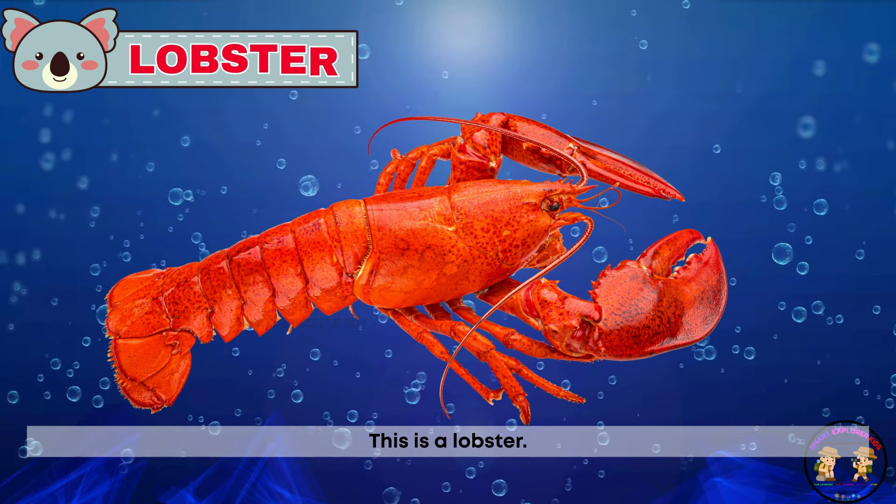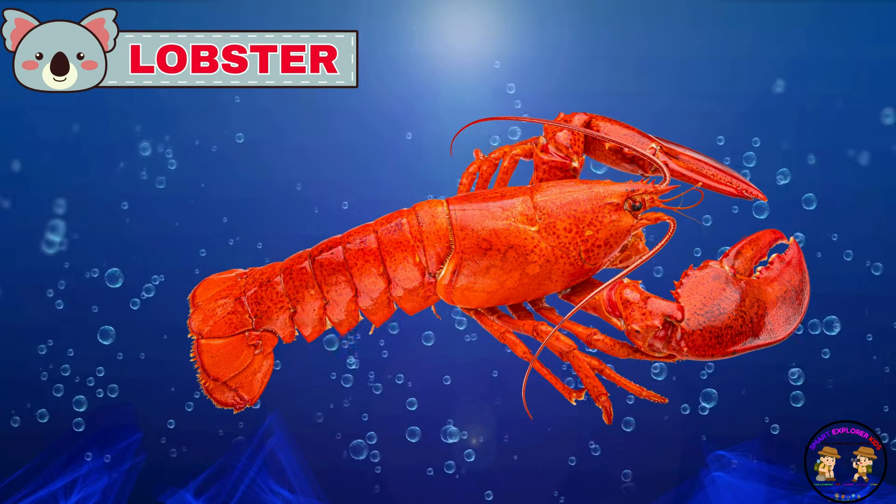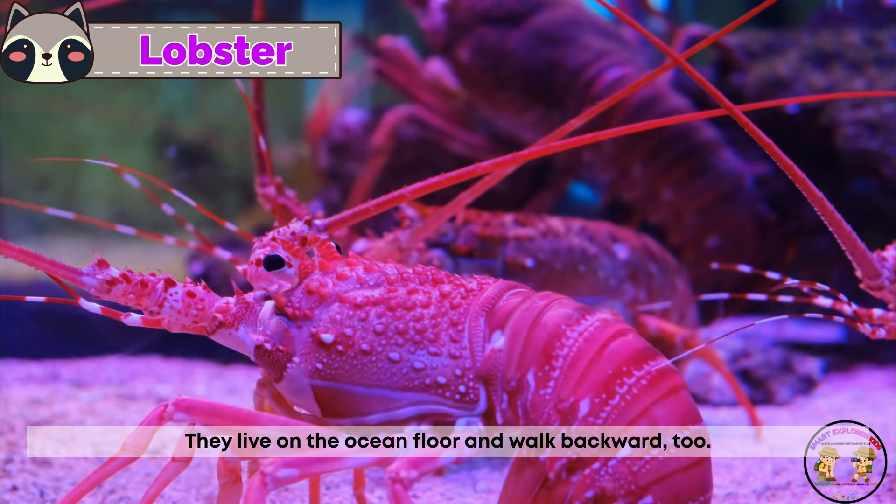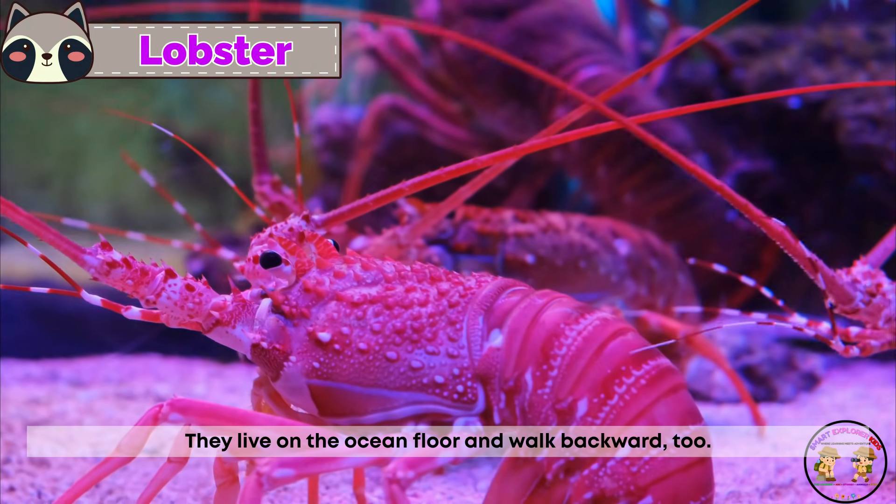This is a lobster. Lobsters have big claws and strong shells. They live on the ocean floor and walk backward too.